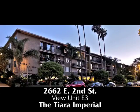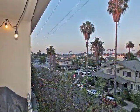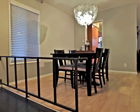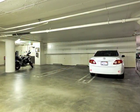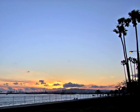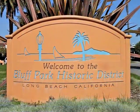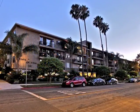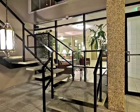2662 East 2nd Street, view unit E3 — above it all in the Tiara Imperial — enjoying views to the ocean and distant mountains. Boasting sophisticated open spaciousness, style, quality, and romance, including an incredible three parking spaces, only moments from the bluff, ocean, vibrant waterfront, and farmers markets. Tucked away in Bluff Park, just up from the bluff, stands the Tiara Imperial, thought by many to be renowned developer Paul McKenzie's finest work, showcasing his amazing quality and design elements.